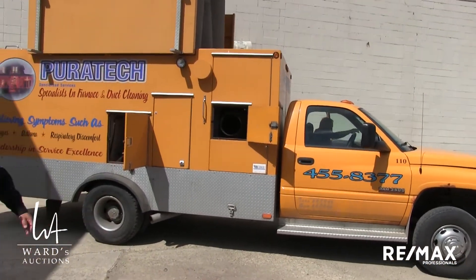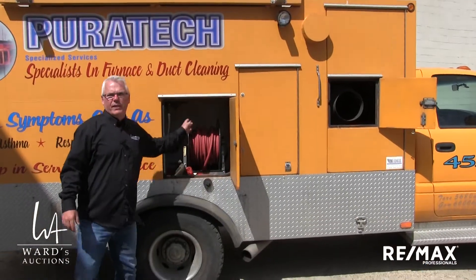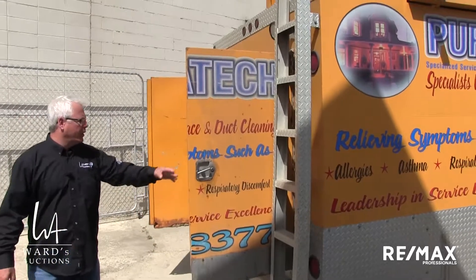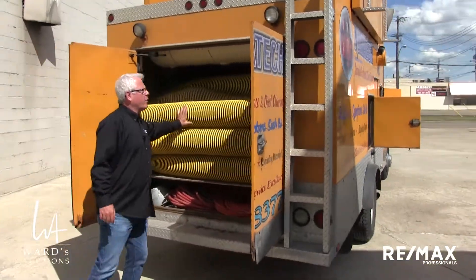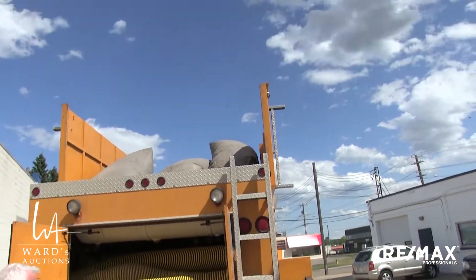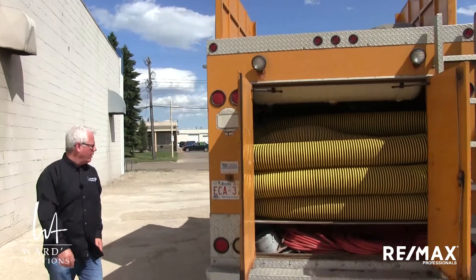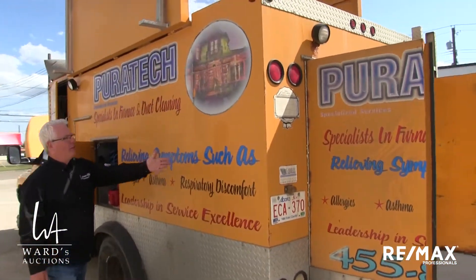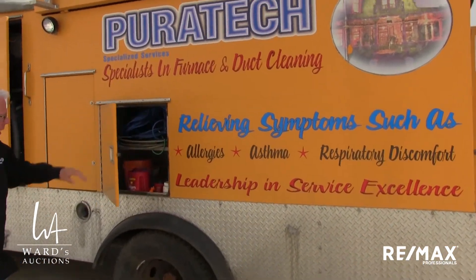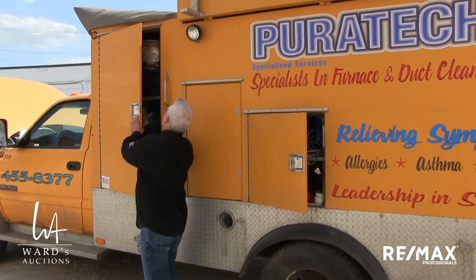Let's see if we can get it a little quieter by turning the big vacuum off. You can see it's all set up — tools and cubby holes, all the hoses and fittings that you're going to need to do the job. It's a good solid running vehicle. These are all yours. Some of you that have done this for a living understand more, but the rest of you have a working idea of how that works. Big vacuum that goes in and cleans out ducting and furnaces. Right on here it says relieving symptoms such as allergies, asthma, respiratory discomfort. All set up.